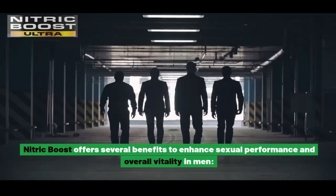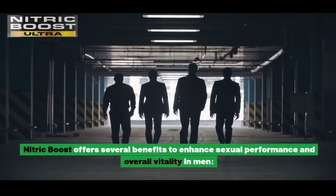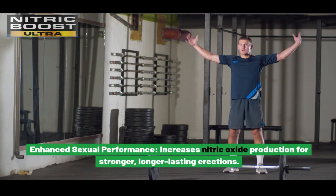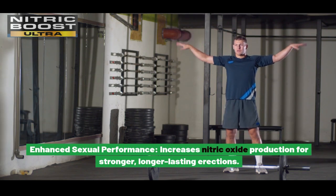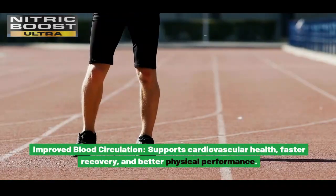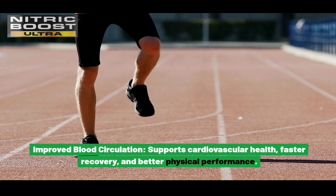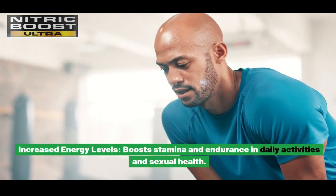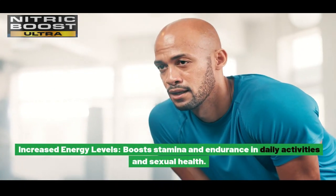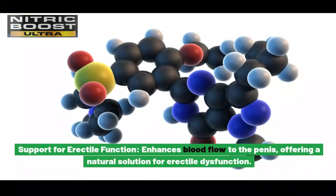Benefits of Nitric Boost. Nitric Boost offers several benefits to enhance sexual performance and overall vitality in men. Enhanced sexual performance: increases nitric oxide production for stronger, longer-lasting erections. Improved blood circulation: supports cardiovascular health, faster recovery, and better physical performance. Increased energy levels: boosts stamina and endurance in daily activities and sexual health. Support for erectile function: enhances blood flow to the penis.